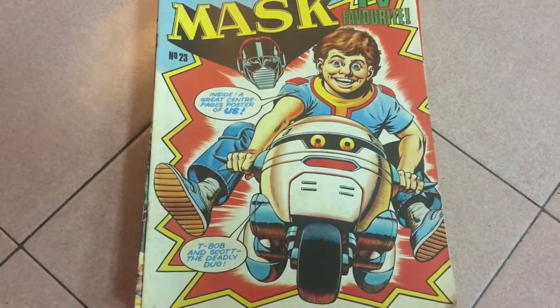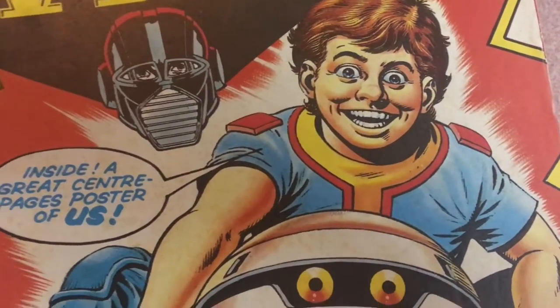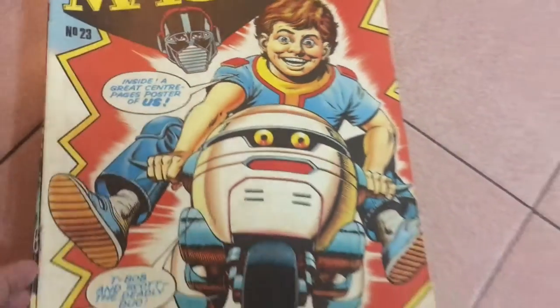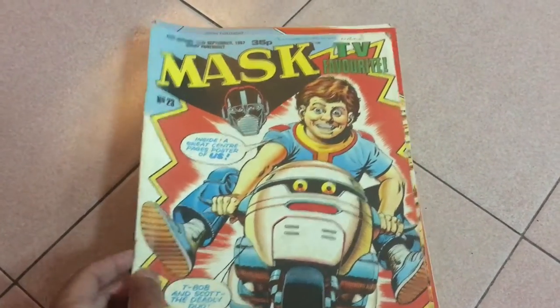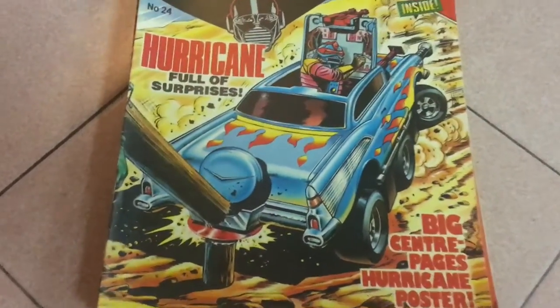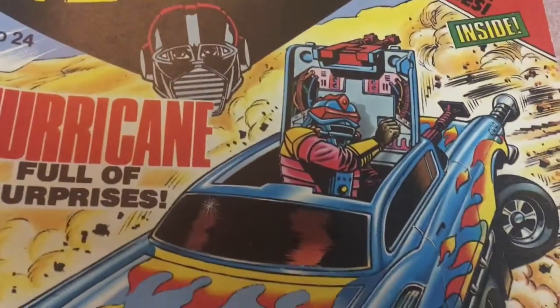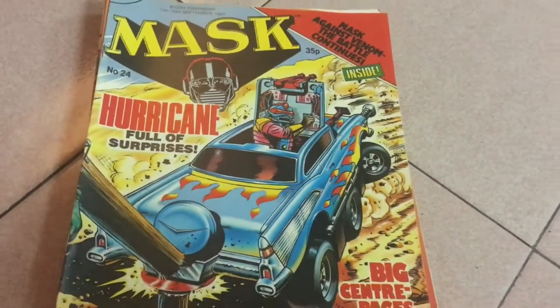Issue 23 is a really goofy-looking shot of Scott Tracker riding T-Bob — just look at that face, man. Issue 24: first Hurricane cover. Now, I've got a soft spot for Hurricane for sure, because it was my first and only MASK toy as a kid.